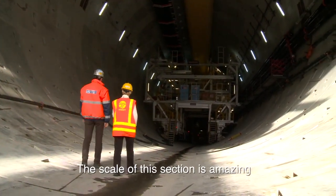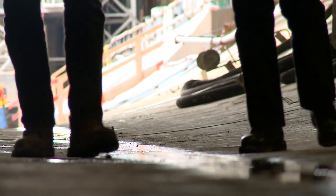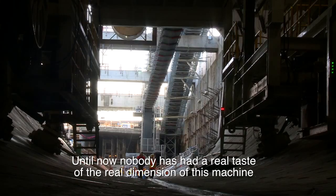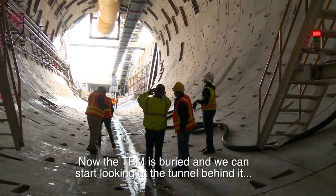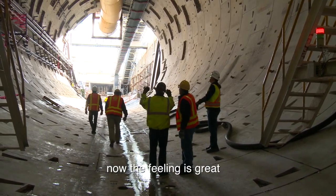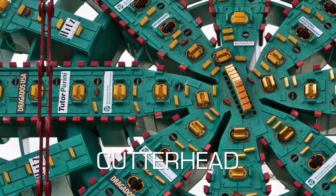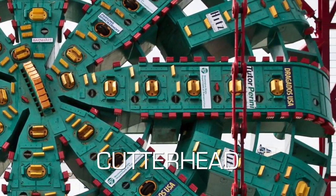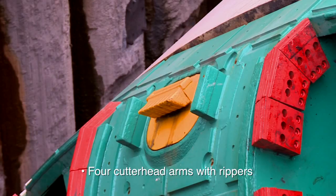The scaling of this section of this tunnel is amazing. I believe that until now nobody has had a real taste of the real dimension of this machine. Now that the T-beam is buried and we can start looking at the tunnel behind it, now the feeling is great. When we started mining, the configuration of the cutting tool was such that we have four cutter-head arms filled with cutter-discs and another four filled with rippers.